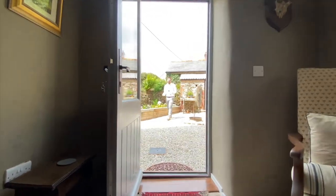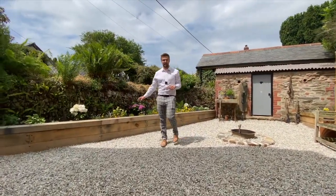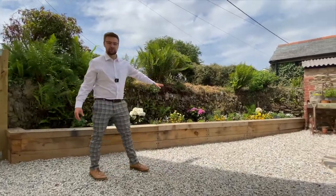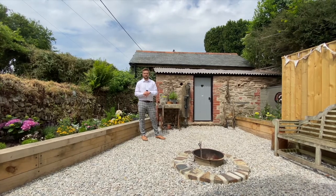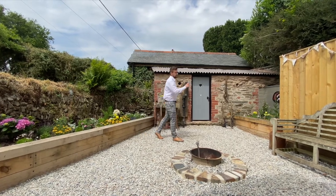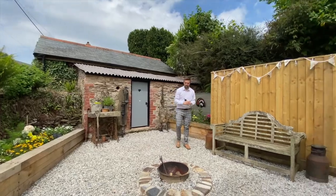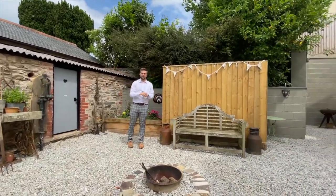The additional side garden has been built with ease of maintenance in mind, but it's been presented most magnificently with large sleepers creating extra seating and a bit of character alongside the stone wall. The current vendors have built a stone shed for extra outside storage, alongside fencing housing the oil tank and the most impressive fire pit — perfect for the sunset of an evening.